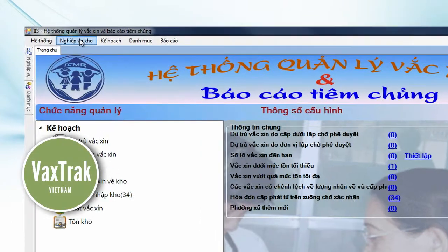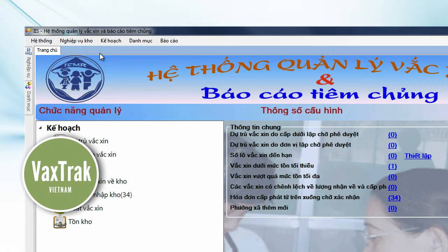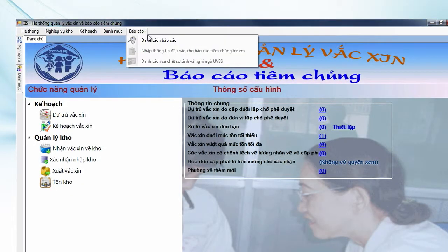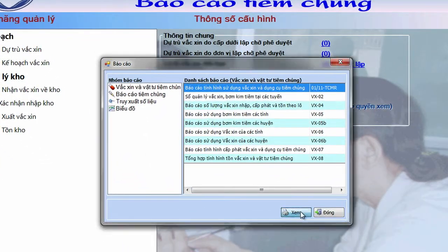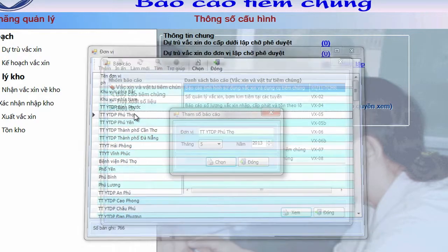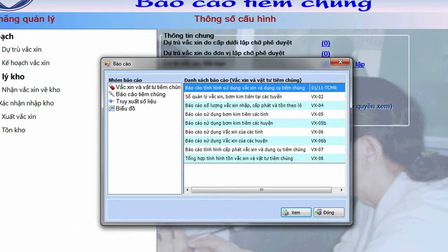In Vietnam, a vaccine track and trace system named VaxTrack helps health workers to keep track of vaccine stock as it is received, dispatched and administered. It simplifies monthly immunization reporting by enabling EPI managers throughout the country to generate aggregated immunization reports at the district, province, regional and national level.